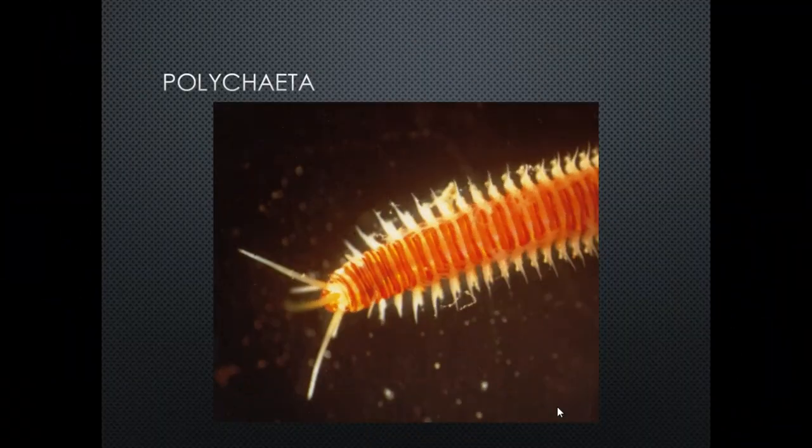Our first group we're going to talk about is the polychaetes, Class Polychaeta. They are segmented worms — we can see the segments here — and one of their big characteristics are appendages called parapodia, which are paired appendages that stick out the side. We'll talk more about them later.